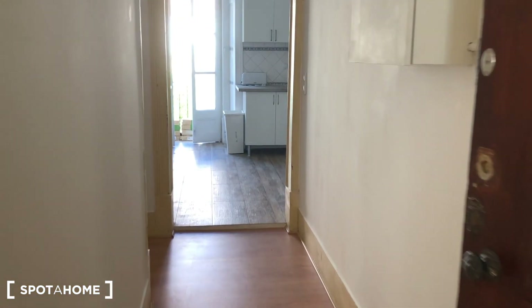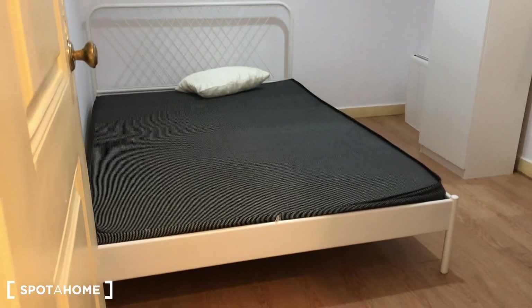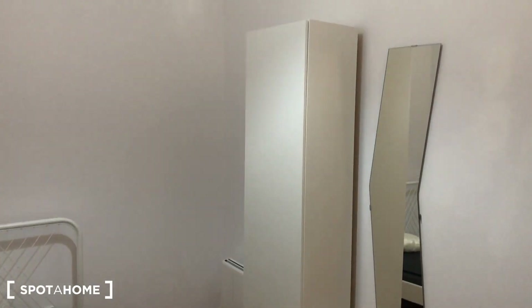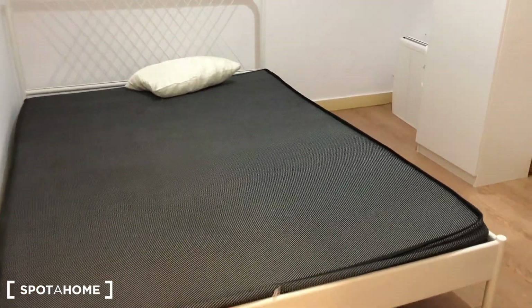Continuing on the corridor, we have bedroom number three. No window on this one, but it also has heating, a standalone wardrobe, a double-sized bed, and a desk.